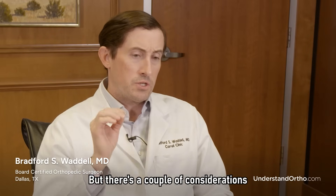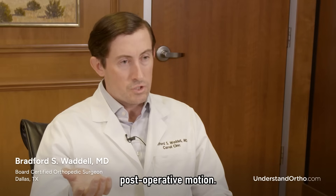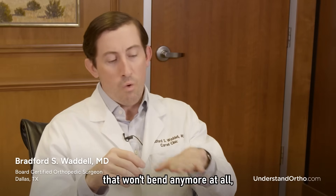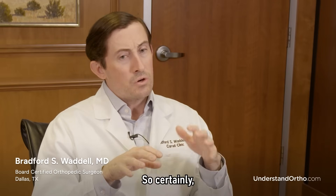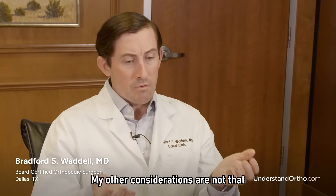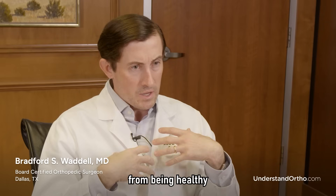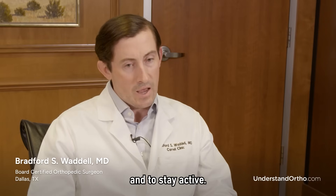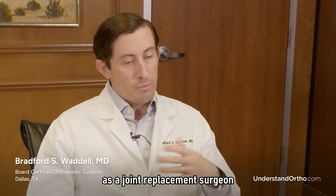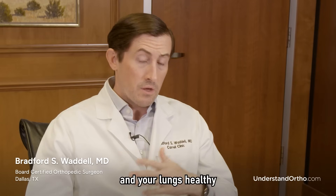There are a couple of considerations that should push you toward surgery. We know that preoperative motion predicts postoperative motion — if you bring me a knee that won't bend at all, it will be tough to restore full range of motion. My other consideration is that limiting your activity to protect the knee can keep your heart and lungs from staying healthy. As you become deconditioned, you should consider surgery to get back out there and stay active. My role as a joint replacement surgeon is to give you a better quality of life, get you out of pain, and keep your heart and lungs healthy so you can stay with us longer.